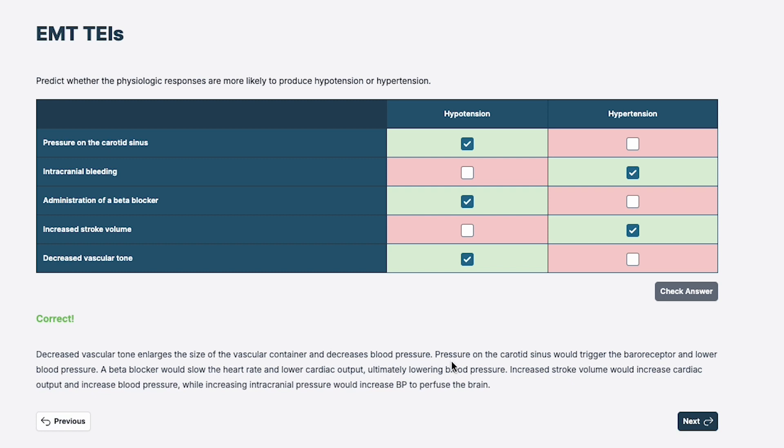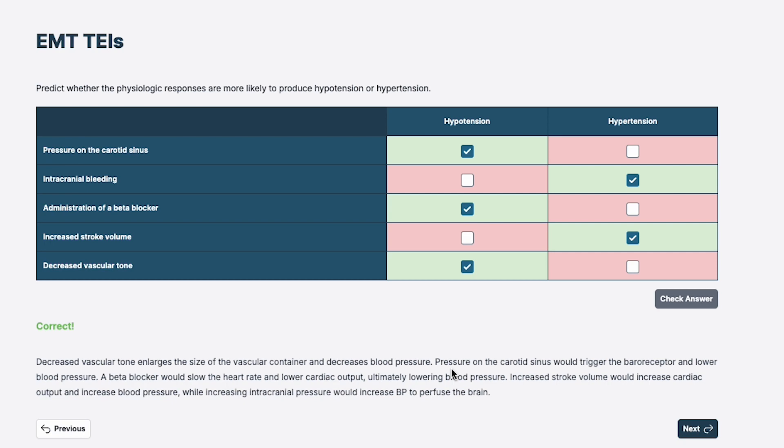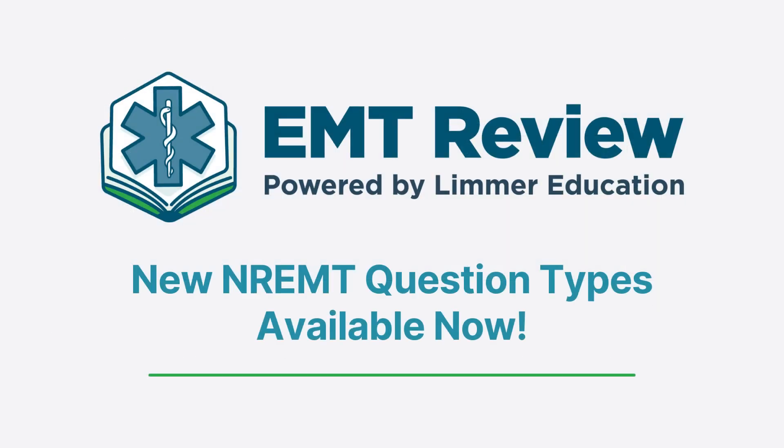These elements are currently available at emtreview.com and paramedicreview.com. We're working on getting them into all our products. Our job is not only to help you pass the test — we want you to understand what the test is going to be like, to represent that experience now so you'll succeed when you get there.